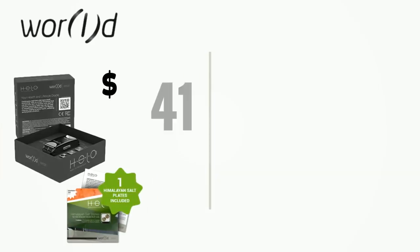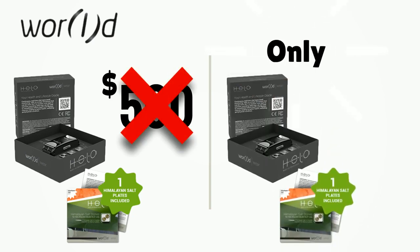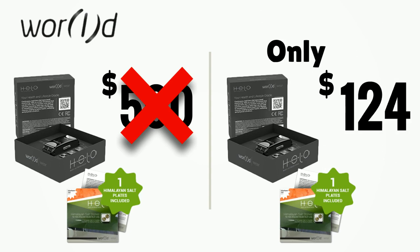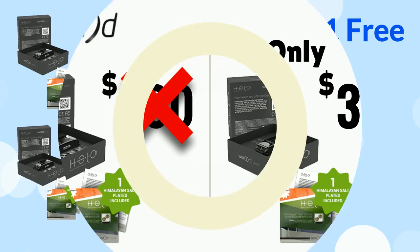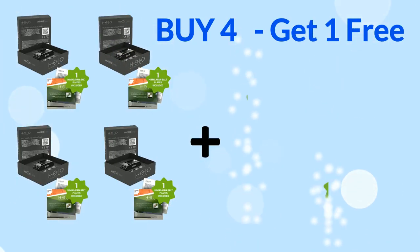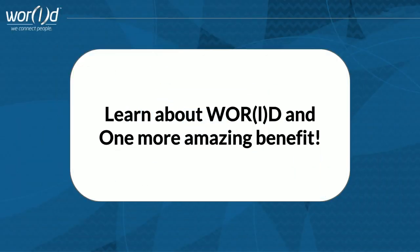World understands that the Hilo can be priced well over $500 with all its features. But instead, World has decided to make it affordable for the masses and release the Hilo for only $320 for one device. Or buy four Hilos and you get one absolutely free — that's five Hilos for the price of four. But wait! Before you buy your Hilos, let's learn more about World and one more amazing benefit World has in store for you.